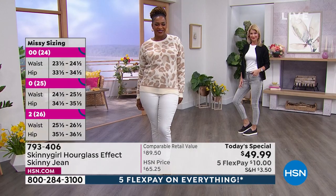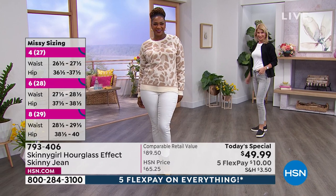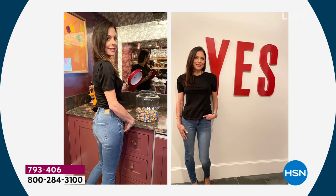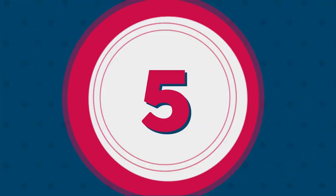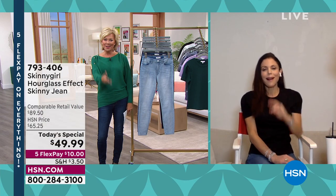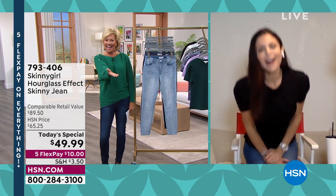Bethany Frankel — TV personality, entrepreneur, philanthropist, author, fashion designer — and she can rock a jean like nobody's business. Even though she's super tiny and petite, she understands the curves of a woman. She wants us to enjoy and celebrate our backsides and everything else. We are delighted to have Bethany here for our very first today's special of this great calendar year — there she is, ladies and gentlemen.